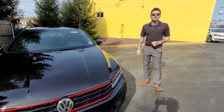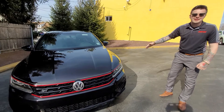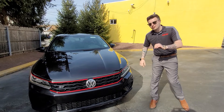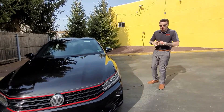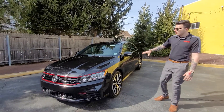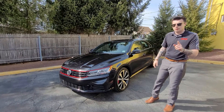Hey everyone, it's Matt from Trend Motors Volkswagen, and this right here is a 2018 Volkswagen Passat GT. It's a limited edition model inspired by the GTI and the enthusiasts like me who absolutely love Volkswagen. This was a limited run car with the 3.6-liter V6 in it with 280 horsepower.